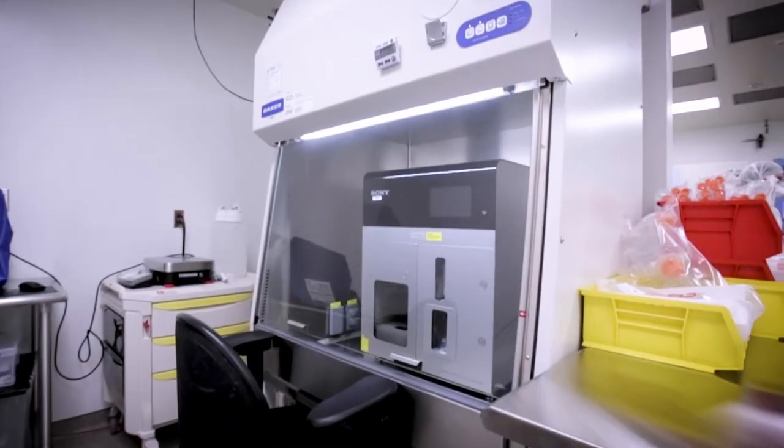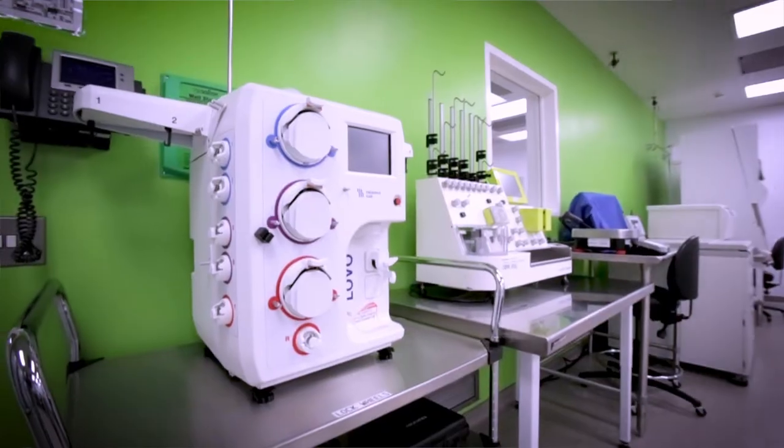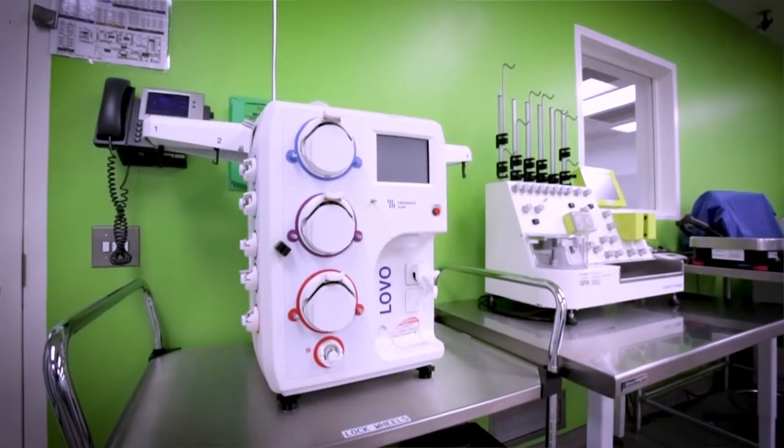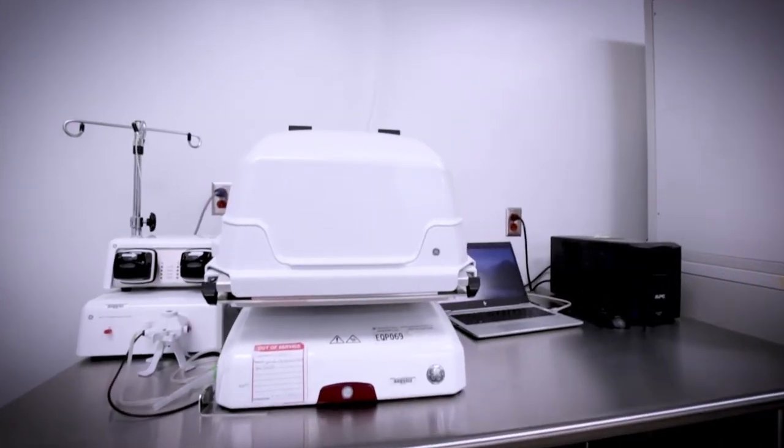DE534 is host to our Sony FX500 cell sorter, Lovo automated cell process system, Clinimax Prodigy, and Azuri W25 cell expansion system.